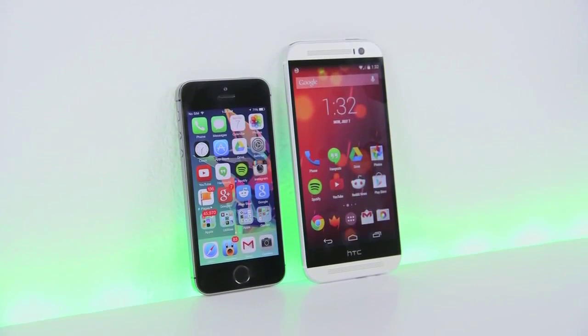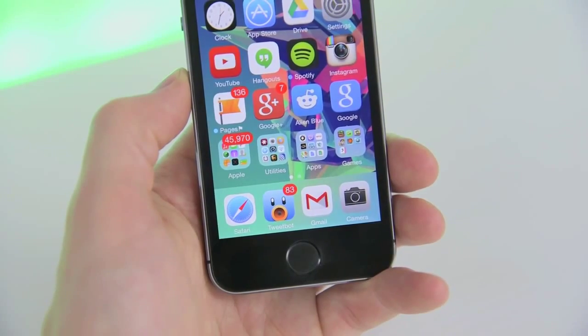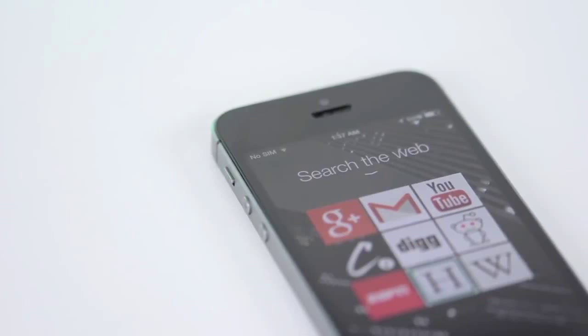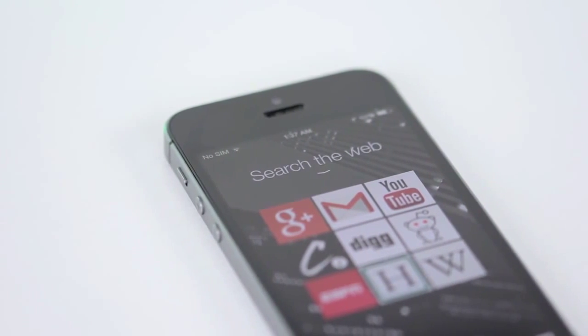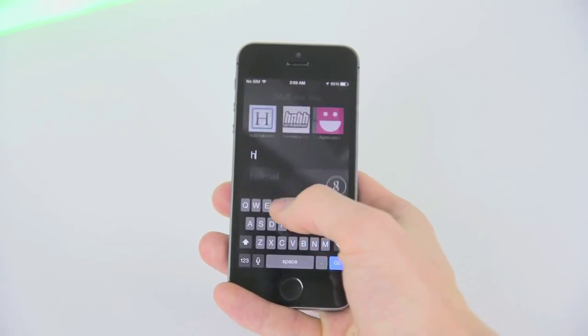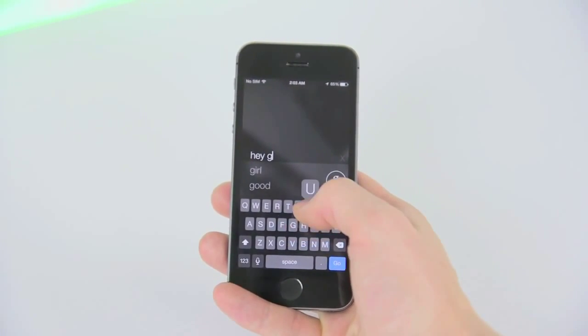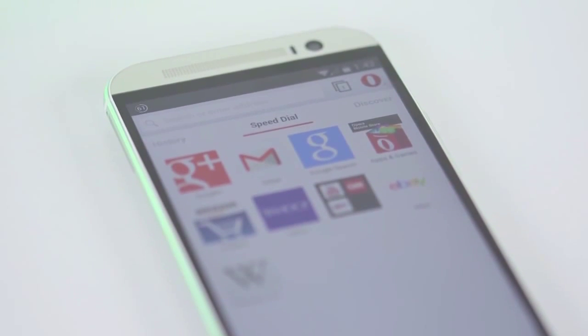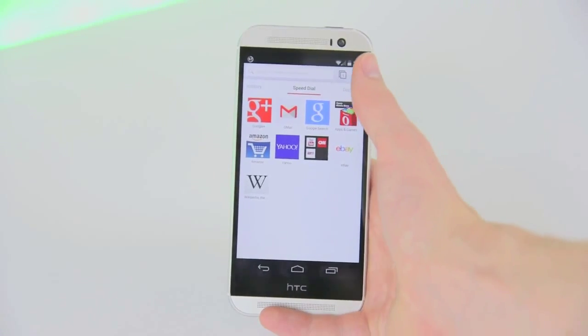Google added another preventative measure to Android devices on Monday by bringing Google Safe Browsing to Chrome for Android. A desktop version and API for Google Safe Browsing has been available for several years. Back in 2012, Google reported more than 600 million web users were using the service, while as of today that figure tops 1 billion users.